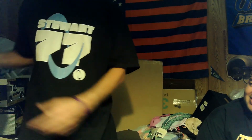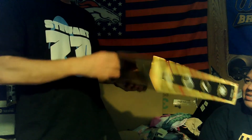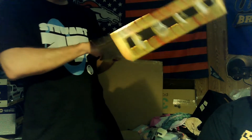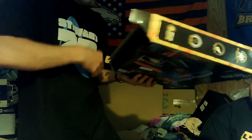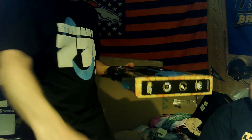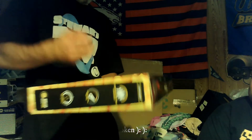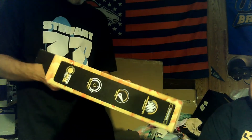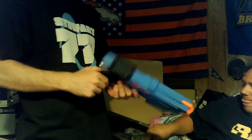I saved probably the best for last in this box — it's a Nerf Rival gun. I don't think I have the ammo for it, but wait — there's some ammo in it. We're about to find out if it's broken or not.